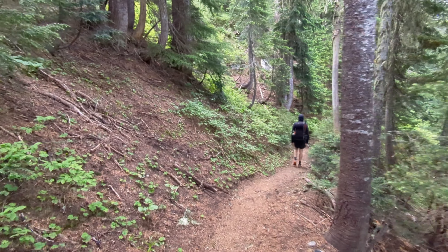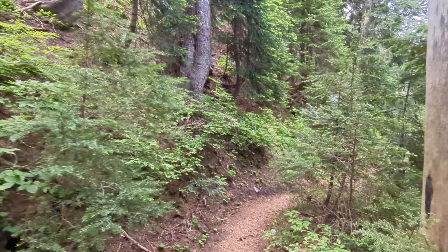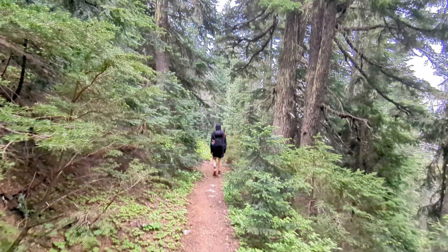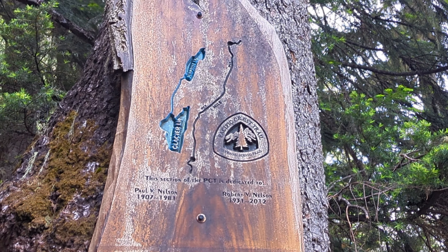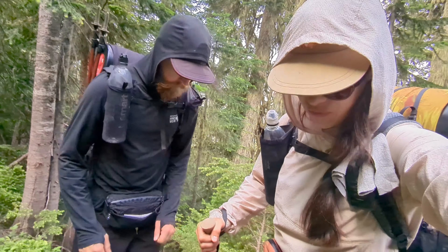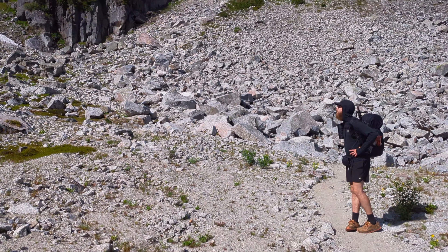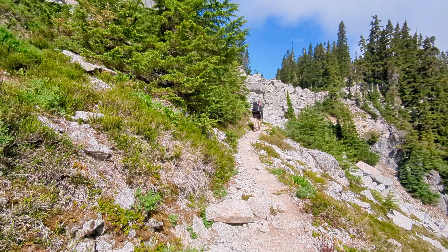The trail since getting back on at Stevens Pass and continuing south has been in really good condition — no snow, very few blowdowns, no overgrowth, and the water crossings are just itty-bitty streams, super easy. Even the climbs — there's a lot of ascent in a day — but they're gradual, so it's been pretty cruisy so far.